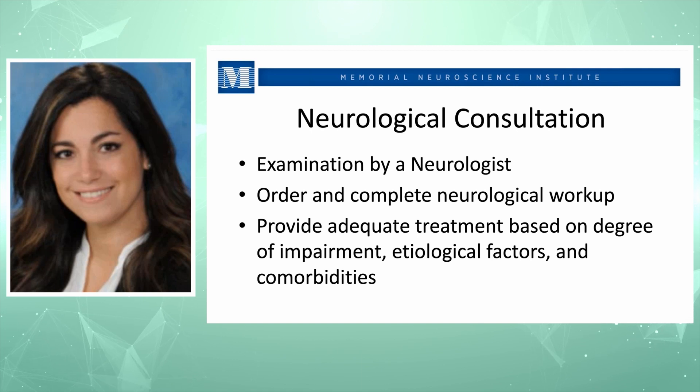The neurological consultation is very important. A neurologist will examine all of your cranial nerves thoroughly, including cognition, and may administer a Mini Mental Status Exam or screening. The neurologist will order a neurological workup and provide adequate treatment based on the degree of impairment. Possible causes include hypoxic brain injuries, sleep apnea — if you're not getting enough oxygen during sleep — and there are also many reversible causes such as metabolic conditions, infections, and other comorbidities.